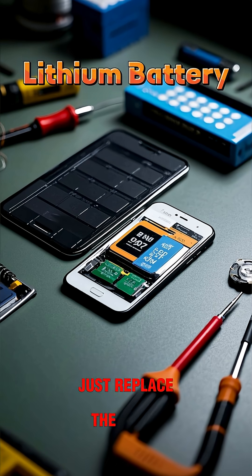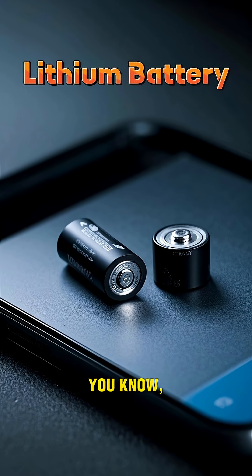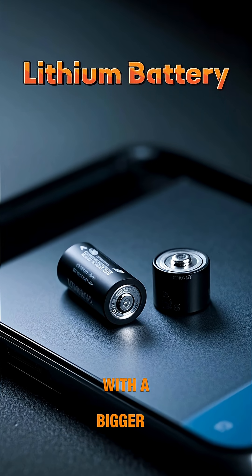Why is it that we can't just replace the battery in our phones with a bigger one?